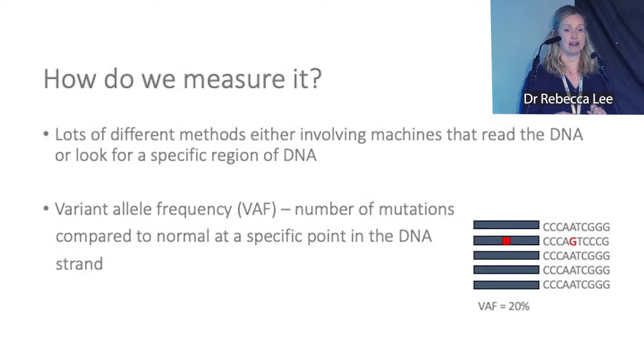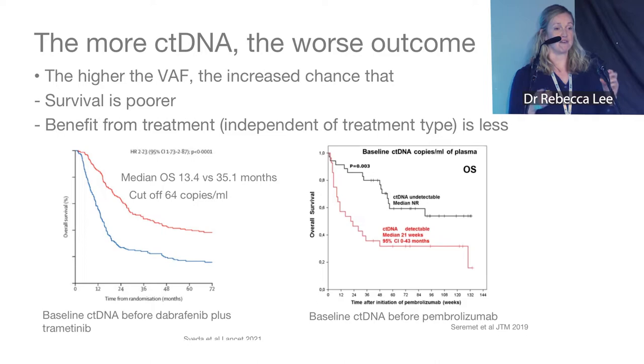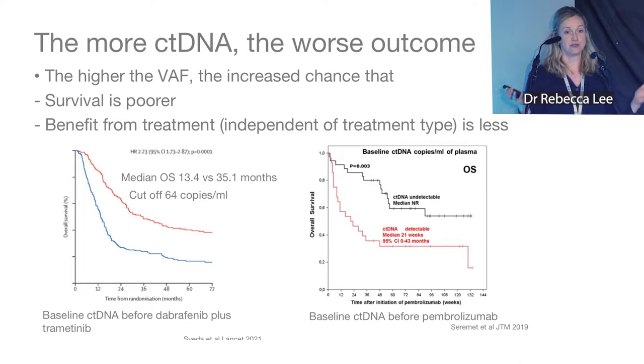You can see here where we've got five strands of DNA and one with a red dot indicating a mutation. If we divide that by the total number of strands, we get 20% — that's your variant allele frequency.